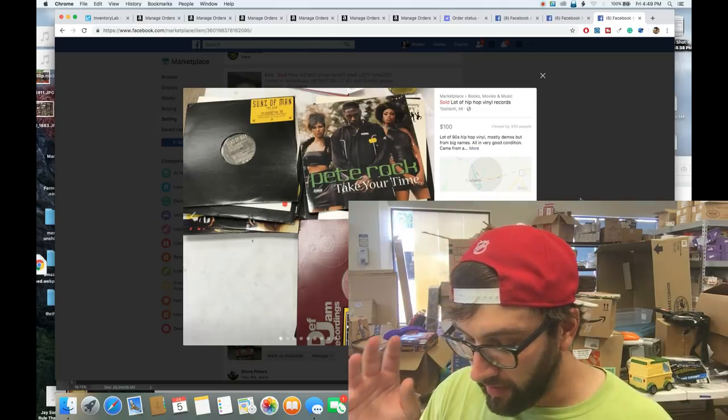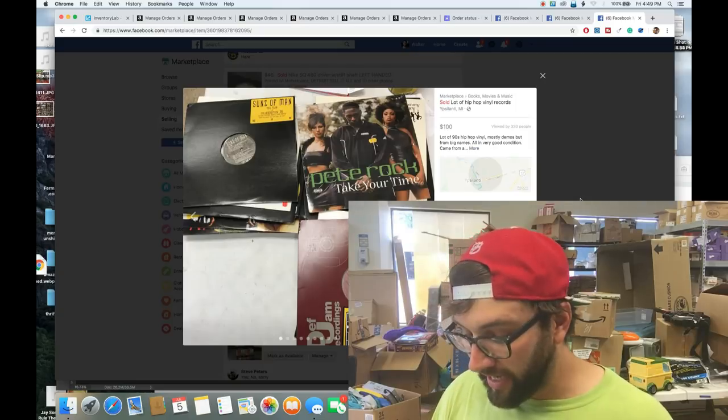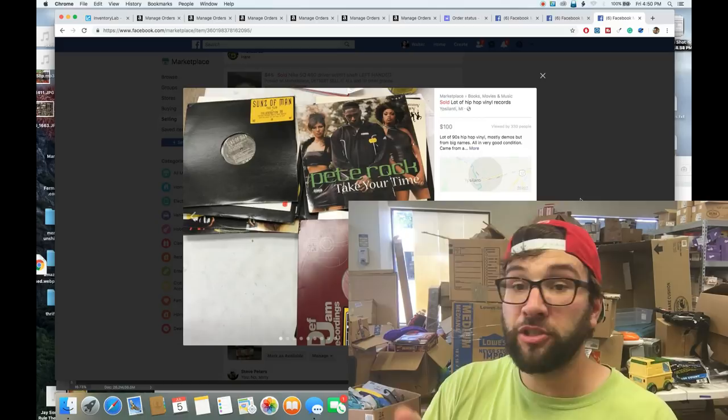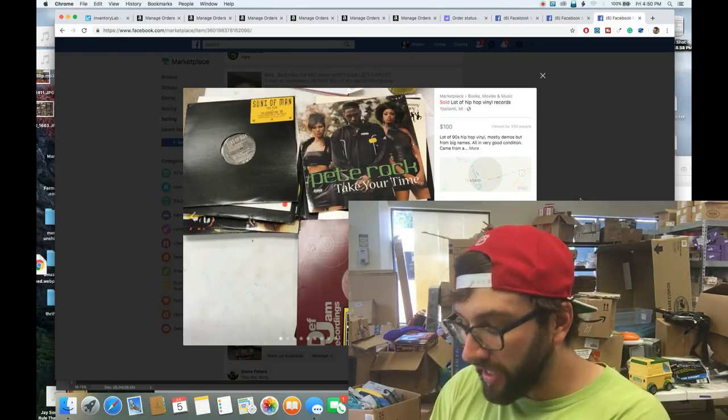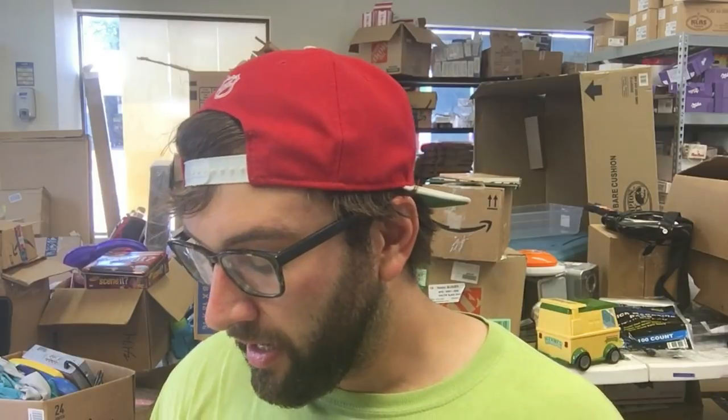Adding it all up: the Mortal Combat game, DVD/VCR combo, camcorder, Nikon camera, textbook, pocket game, t-shirt bundle, vintage globe, underground comics, and vintage vinyl lot — that's $716 profit. Revenue was probably over $1,000 but what matters is profit: $716.